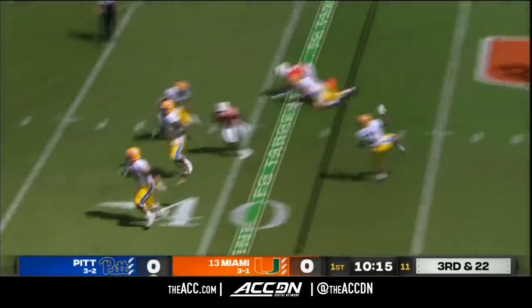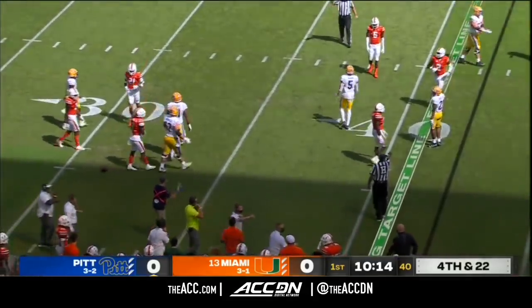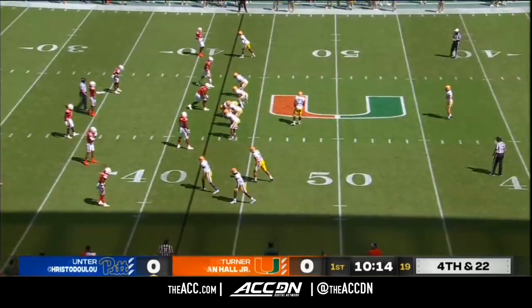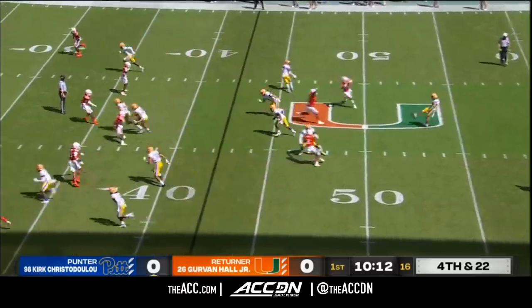Yellen with pressure coming on the right side, tries to get the screen. It just overshoots his receiver. Running back A.J. Davis out of the backfield, so it will bring up fourth down and long. Pin Miami back — long field to cover versus a Pitt defense that's been playing well.